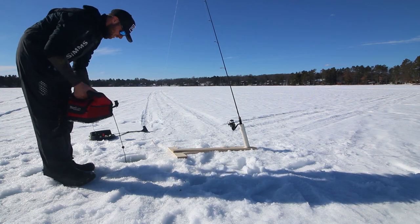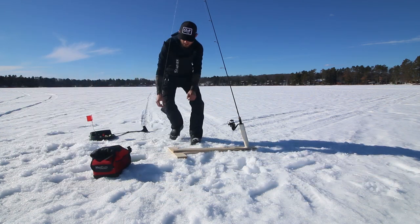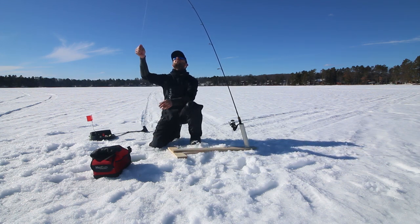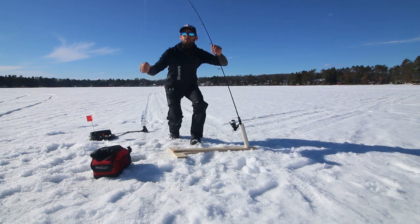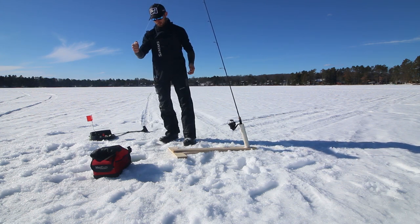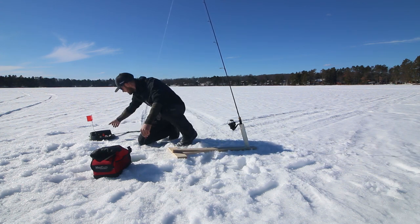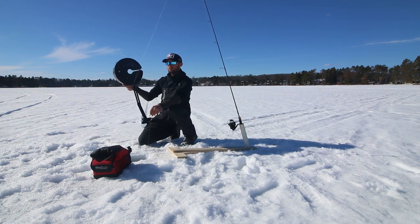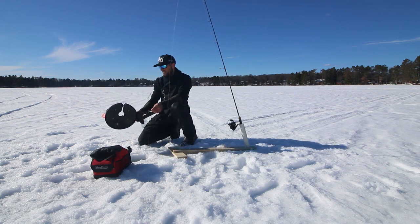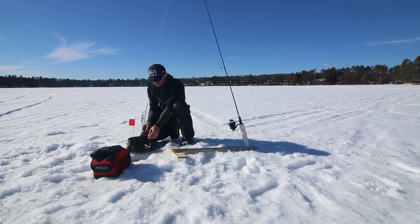In addition to our normal pike spread, we're also going to mix it up and run an open water rod because I want to catch a fish on an open water rod. Basically all we're doing is running the same thing you'd run on an iFish Pro, obviously with a bigger base, and we'll just use the iFish Pro for the trigger assembly. Hopefully this goes up at some point today. I've done this in the past and it is a lot of fun to set the hook on a big rod like this through the ice.